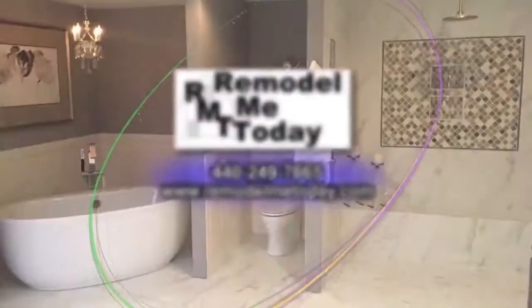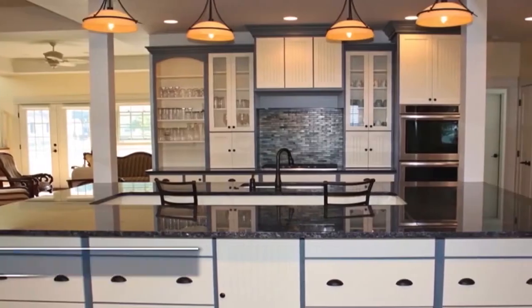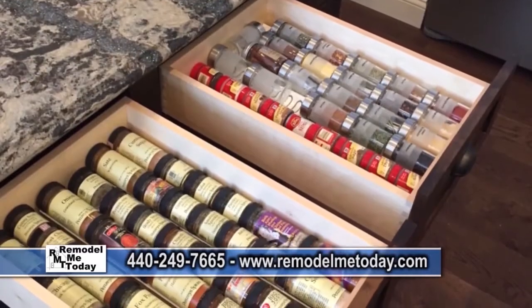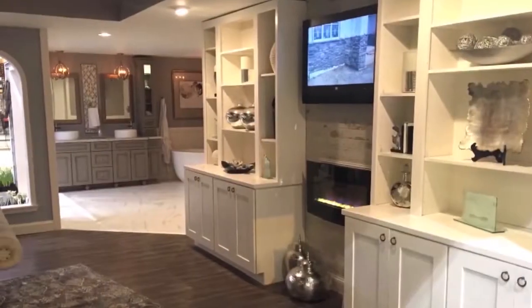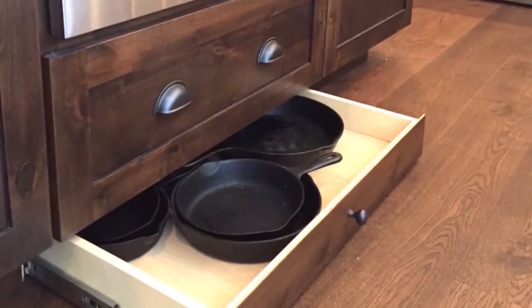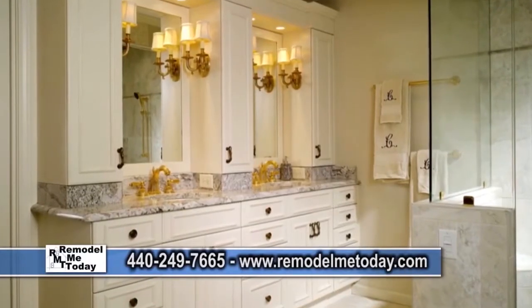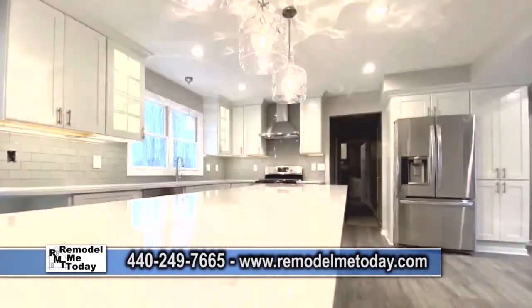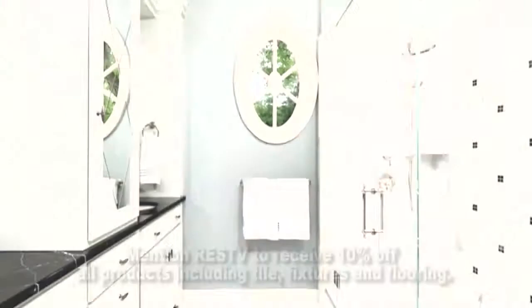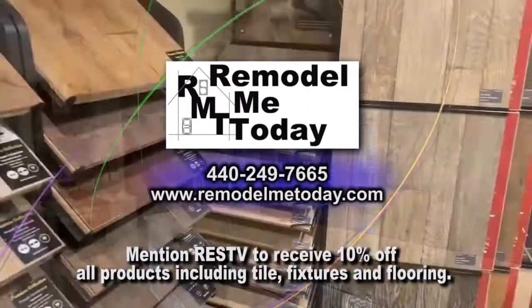Remodel Me Today is a kitchen, bath, design, and build showroom offering luxury products with deeply discounted pricing. Their kitchen and bath cabinetry is fully customizable and comes standard with all soft-close and dovetail drawers. Remodel Me Today offers better pricing than box or factory stores with unmatched quality in the industry. Staff designers assist with every aspect of your project. To schedule a free consultation, contact Remodel Me Today. Mention RESTV to receive 10% off all products including tile, fixtures, and flooring.